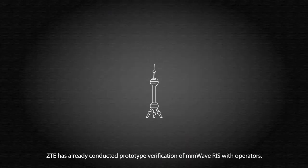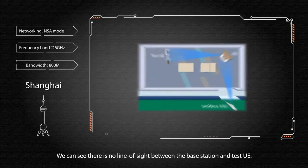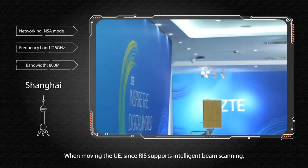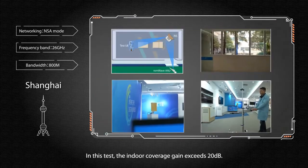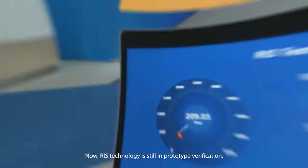ZTE has already conducted prototype verification of millimeter wave RIS with operators. There is no line of sight between the base station and the test UE. When moving the UE, since RIS supports intelligent beam scanning, the reflected beam will always follow the user. In this test, the indoor coverage gain exceeds 20 dB.